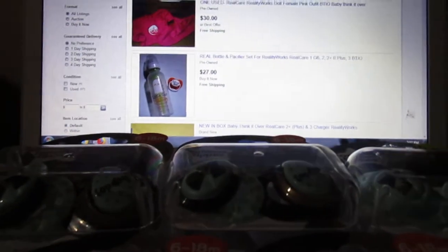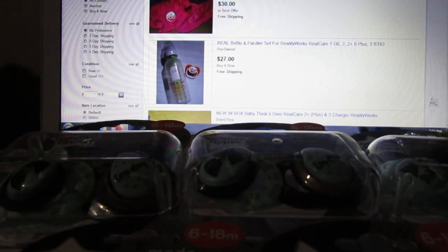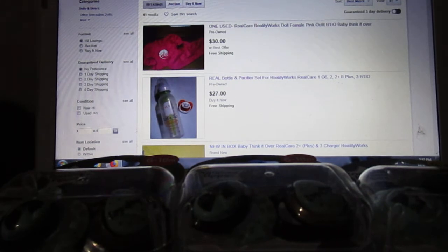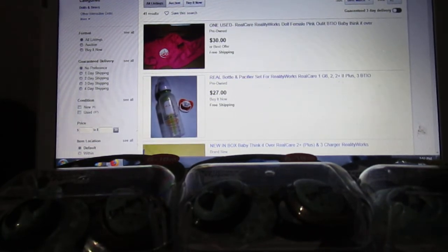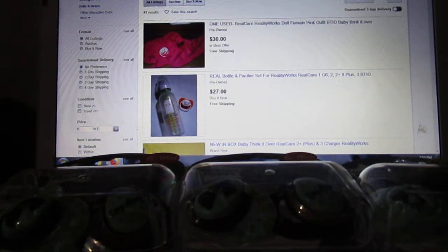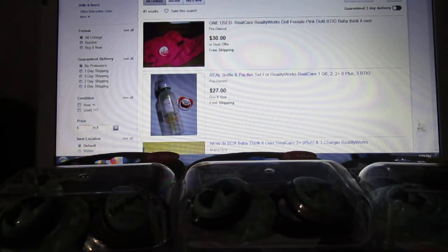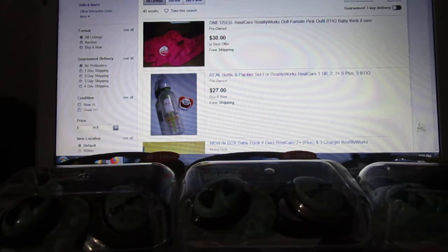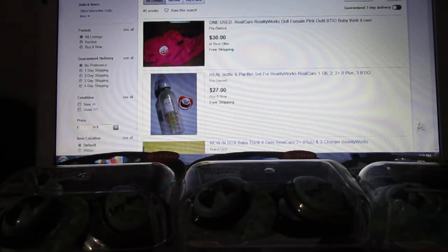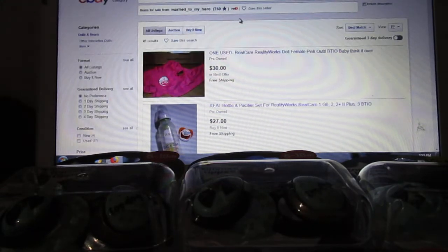Hi guys, I know the lighting is horrible once again. I'm in my living room as my daughter is sleeping in my bed. I just wanted to show a few different things because I've had a few questions about items for sale. I had been listing them on my Facebook page, but to make it easier on myself I decided just to list everything on eBay. It's a little bit cheaper on eBay because I don't have to pay the PayPal fees, but I decided just to get more visibility I would list everything on eBay. My username I will link down below — it's Married to My Hero.